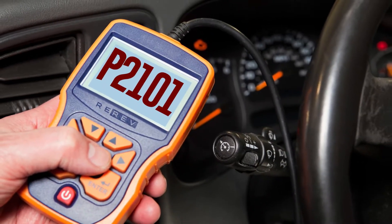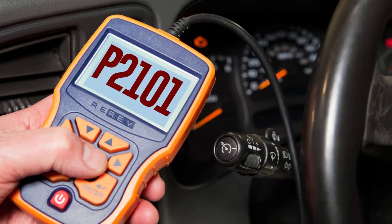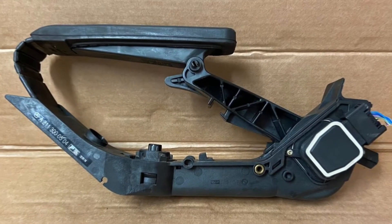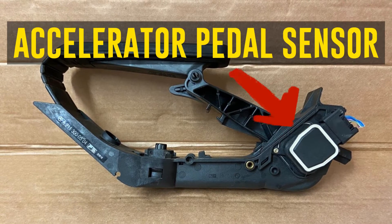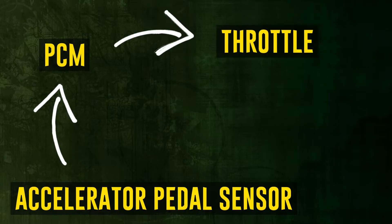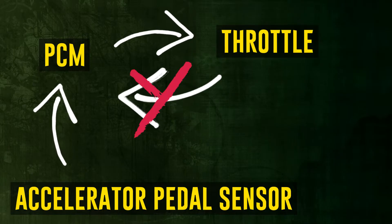The powertrain control module (PCM) in your car receives input from a sensor located on the accelerator pedal. The PCM then utilizes this information to determine how much to open the throttle. The throttle measures the amount it opens using a sensor, then relays this data back to the PCM. The car will emit code P2101 if the throttle position sensor measurement differs from what the PCM requests after receiving the signal from the accelerator pedal position sensor.